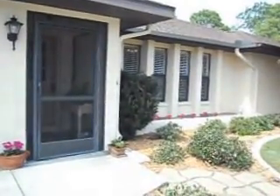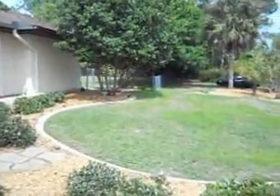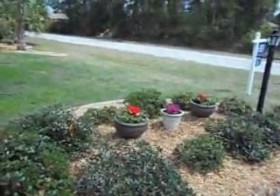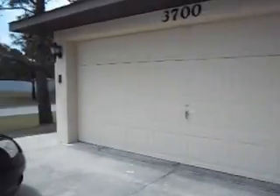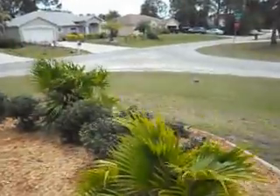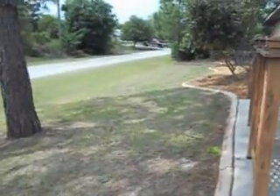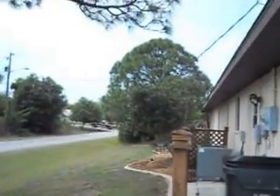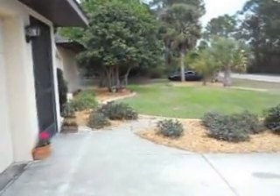We're entering the log cabin home, but before we do, let me show you this vast property and how beautiful it is. Corner lot — we'll walk beyond the car and show you the side corners intersecting the log cabin. Lovely street and lovely home.